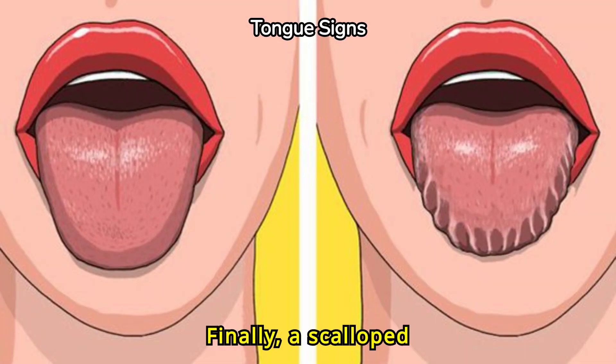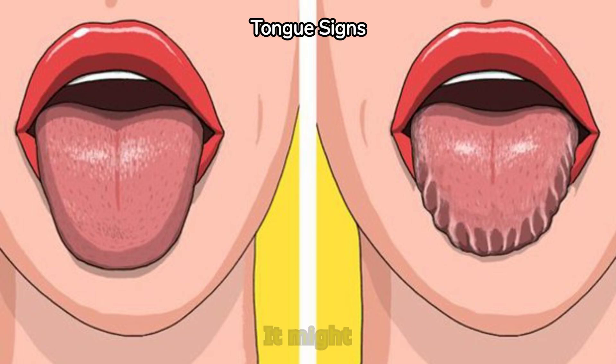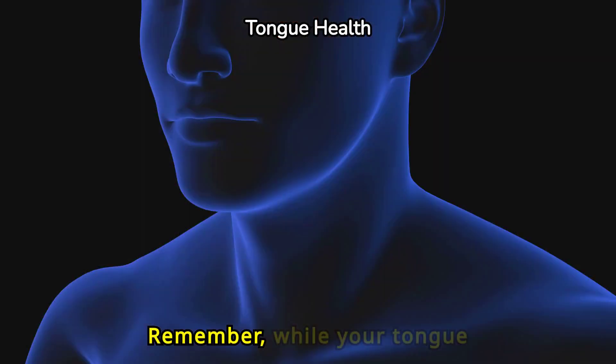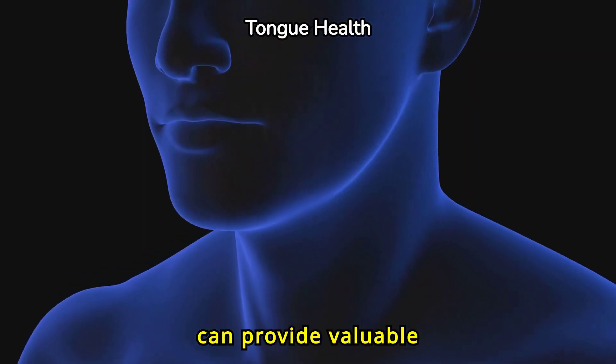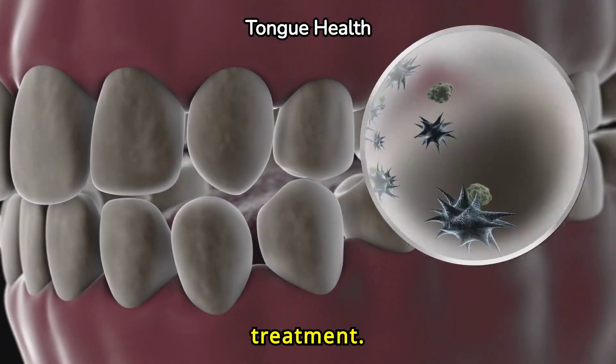A scalloped or ridged tongue often suggests issues with digestion or absorption of nutrients. It might also indicate sleep apnea or bruxism, a condition where you grind your teeth. Remember, while your tongue can provide valuable health insights, always seek professional medical advice for accurate diagnosis and treatment.